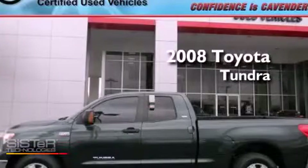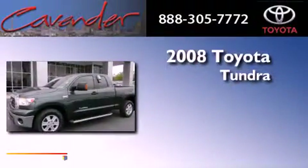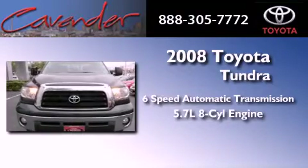This is a certified pre-owned 2008 Toyota Tundra. This truck has a six-speed automatic transmission and a 5.7 liter V8.